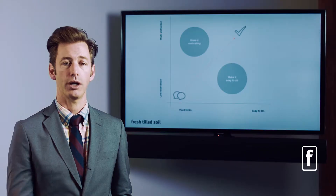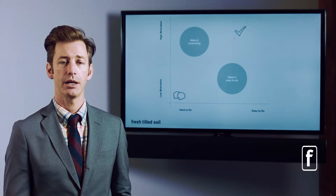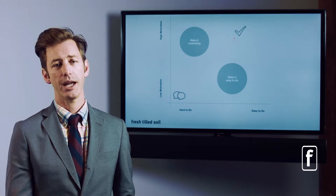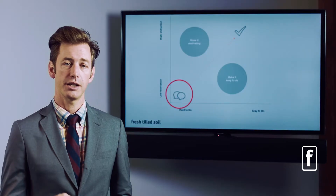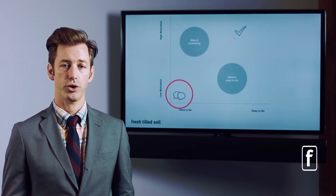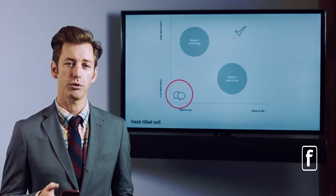BJ Fogg has given us a model to understand this persuasion. On one axis, he said let's motivate people from a low motivation point to a high motivation point, and at the same time let's try to get them from 'this is hard to do' to 'this is easy to do.' Using this model, you can create a persuasive way for somebody to learn how to use your product. The deepest part of that engagement is the trigger — how do you get them to start interacting with you? How do you get them to initially move?